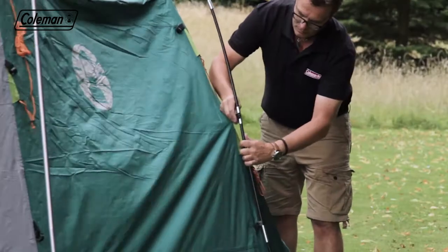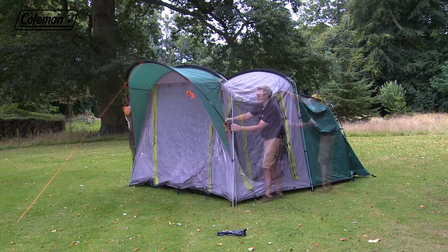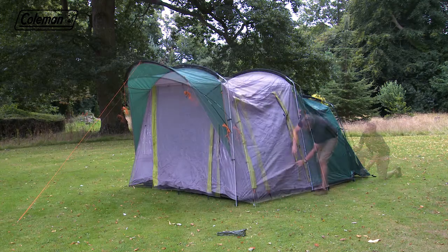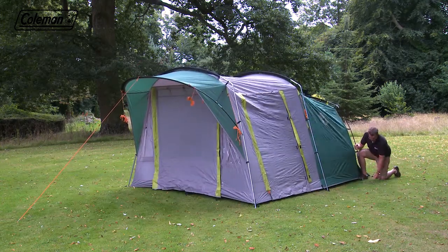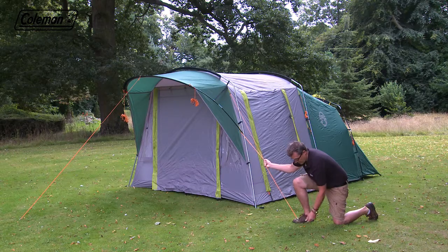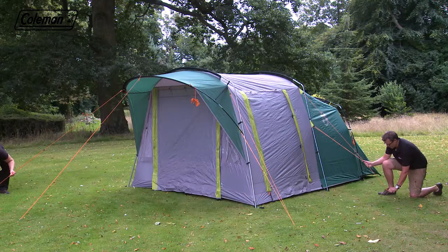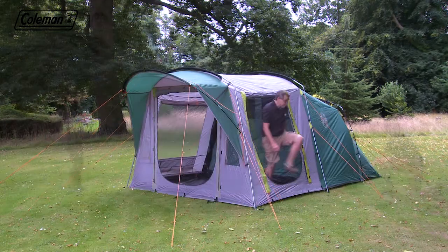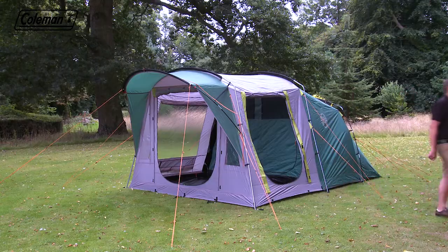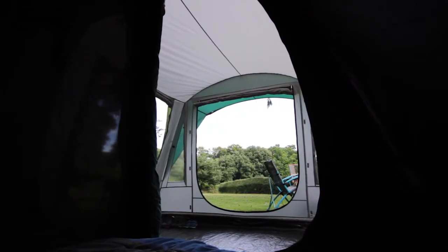Clip the flysheet to the poles. Zip up the doors if they're open. Tension and peg out the tent starting from one end and working to the other. Peg the adjustable and reflective guy lines following the lines of the poles for correct positioning, and pegging at 45 degrees for extra wind resistance. The blackout bedrooms will already be pre-attached inside the tent.